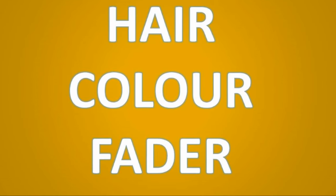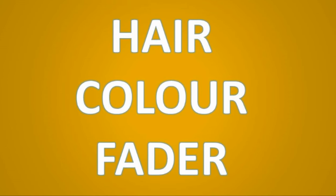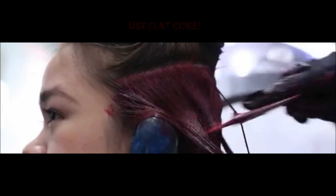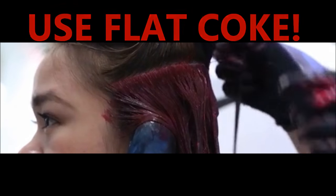Coca-Cola can also be used to fade hair color. You can use the drink on your hair if you dyed it many shades darker than you wanted. Coca-Cola is known for its quality of fading color on hair, so the next time you dye your hair in a disastrous way, don't panic — open the refrigerator and grab a Coca-Cola can. Flat Coke works best of all.